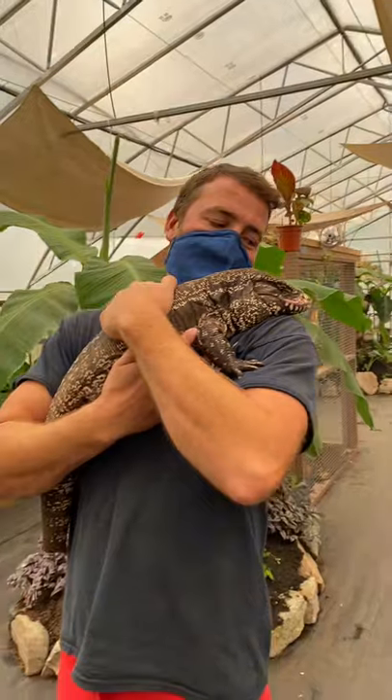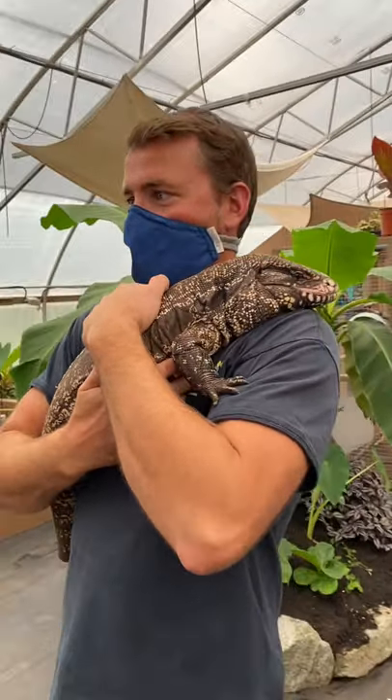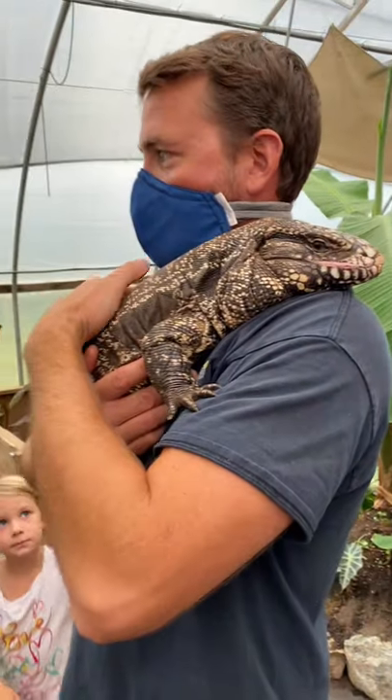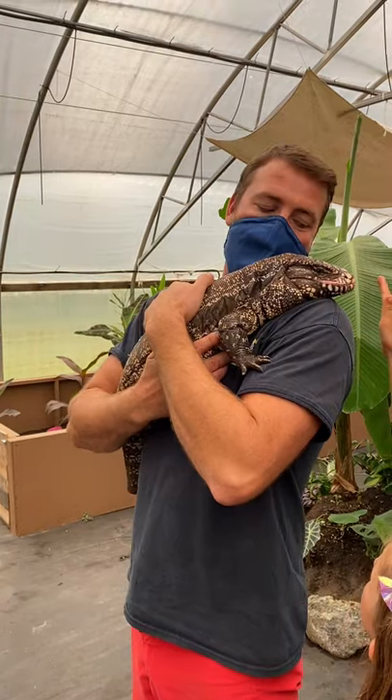Cute little baby — I can't believe how cool they are. Do they like the heat? They love the heat. That's why they're a little chilly now because the lights are off and the sun's down, so they'll just go to sleep for the night.